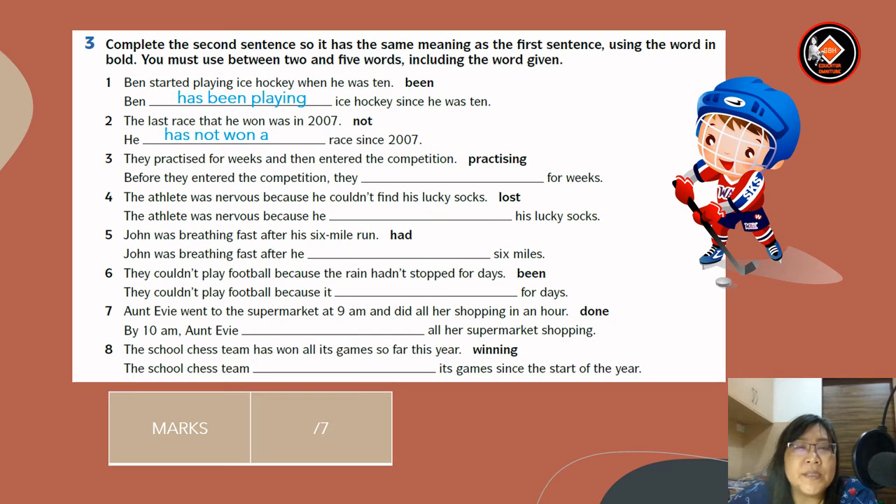Number three: they practiced for weeks and then entered the competition. The word given is 'practicing.' Answer: before they entered the competition, they had been practicing for weeks. Number four: the athlete was nervous because he couldn't find his lucky socks. Number five: John was breathing fast after his six mile run. The word given is 'had.' Answer: John was breathing fast when he had run six miles.